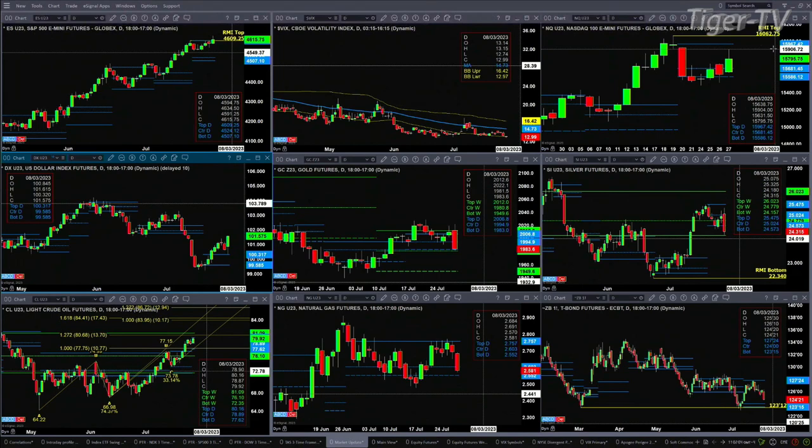The 30-year Treasury looks like it's going to target the bottom of its support area within that bullish structured profile, which would be between $123.15 and $124.